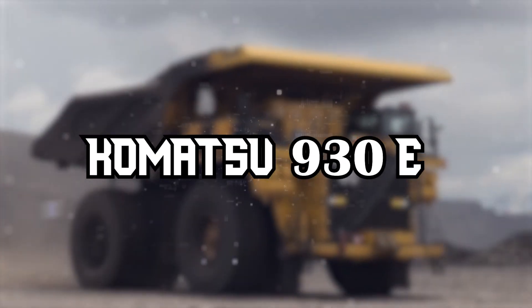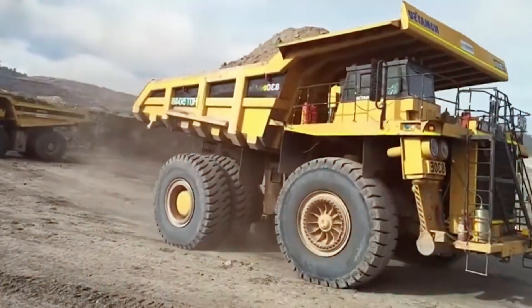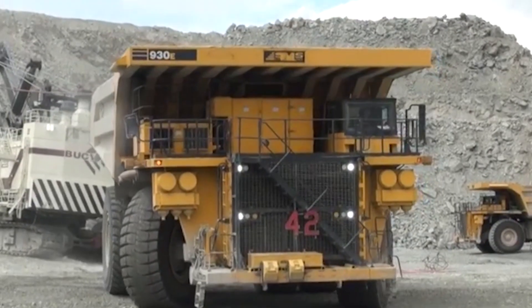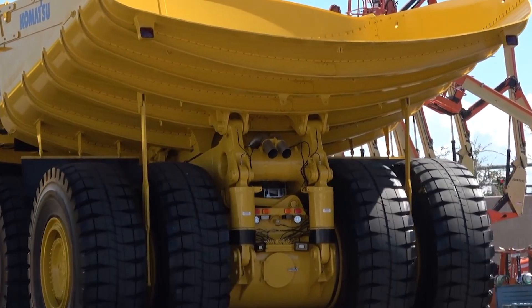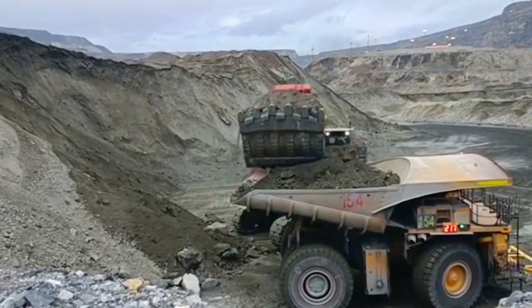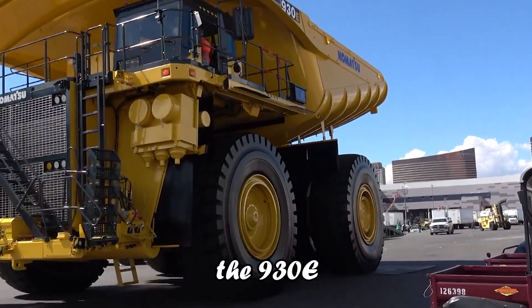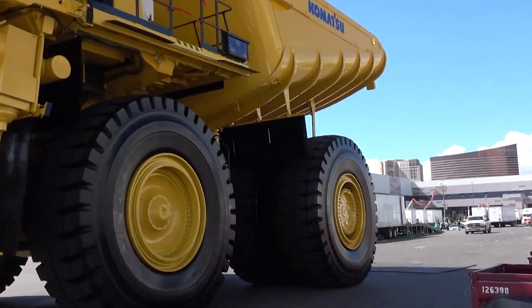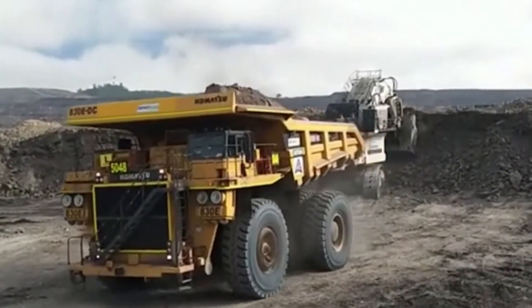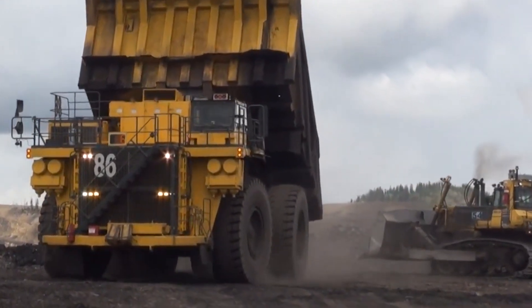Komatsu 930E. Next on our journey through the pinnacle of industrial machinery, we spotlight the Komatsu 930E, a colossal force in the autonomous hauling world. Equipped with a mighty 2,700-horsepower engine and capable of shouldering a 320-ton payload, the 930E is a testament to Komatsu's commitment to strength and efficiency, boasting an operating weight of over half a million kilograms.